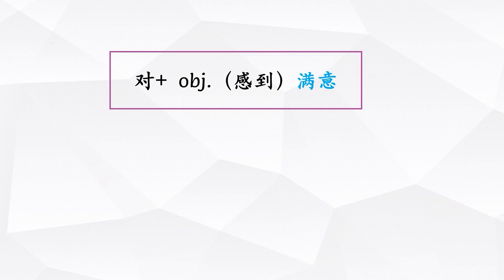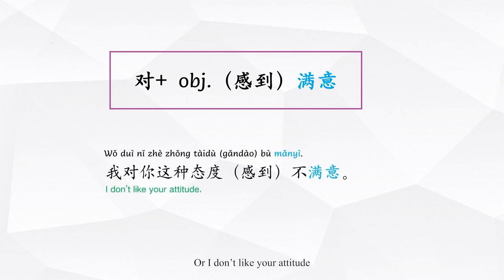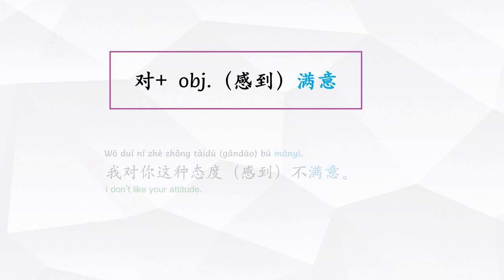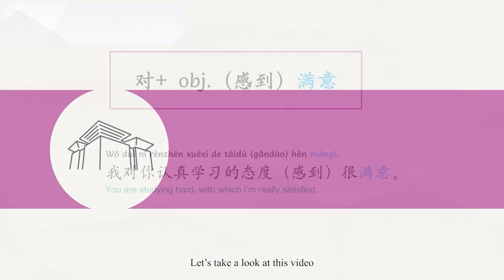For example: 我不满意你这种态度, or 我对你这种态度感到不满意. When the object is too long, it is often fronted. For example: 我对你认真学习的态度感到很满意.